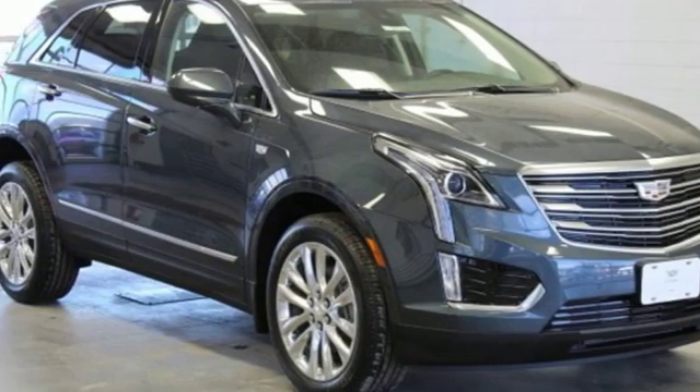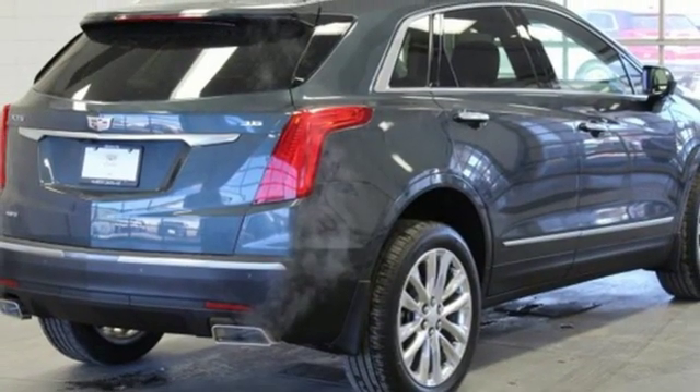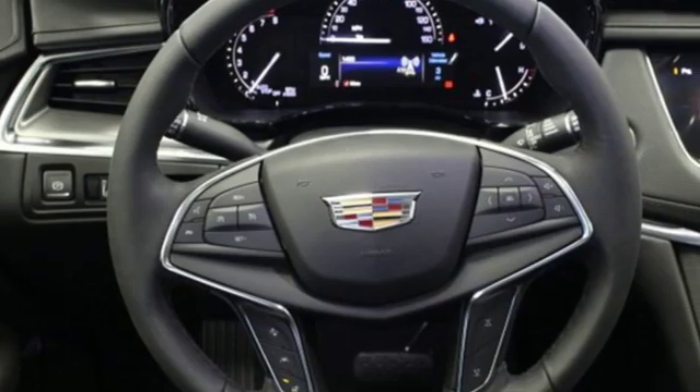Streaming audio, Wi-Fi hotspot, dual zone climate control, auto-dimming rearview mirror, and automatic transmission.